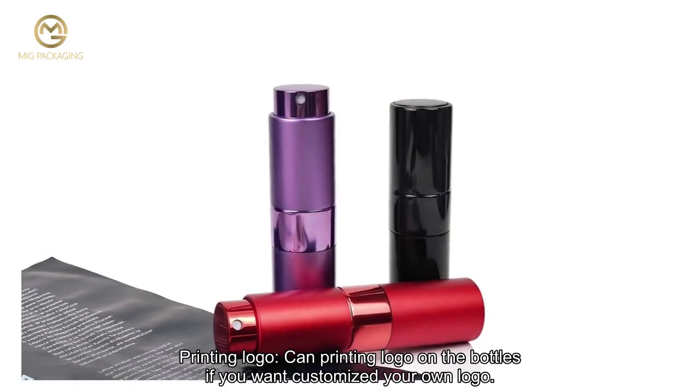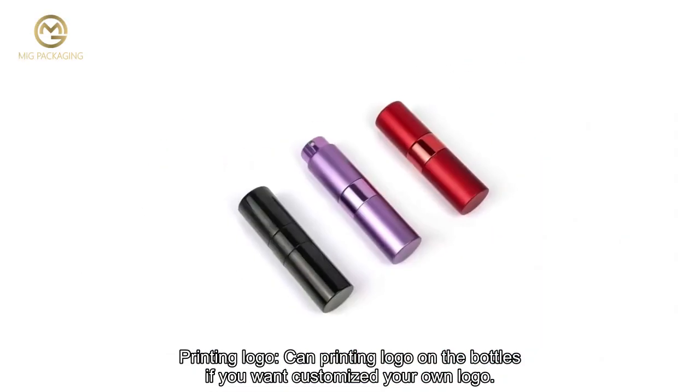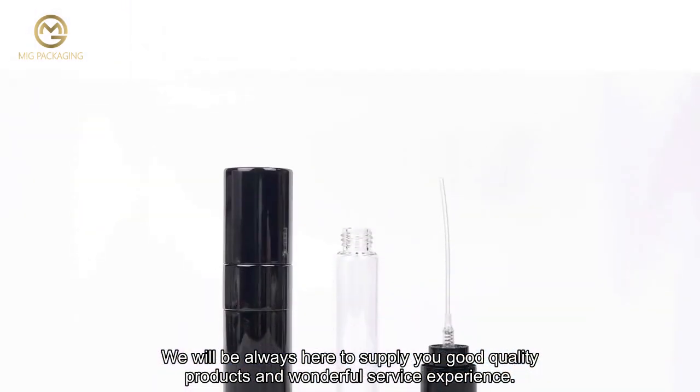We can also print a logo on the bottles if you want to customize your own logo. We will always be here to supply you with good quality products and a wonderful service experience.